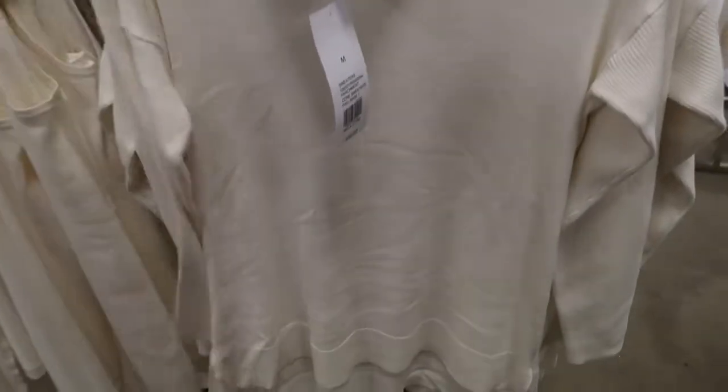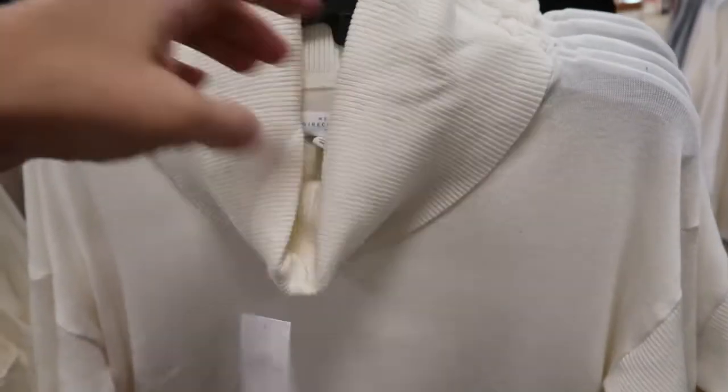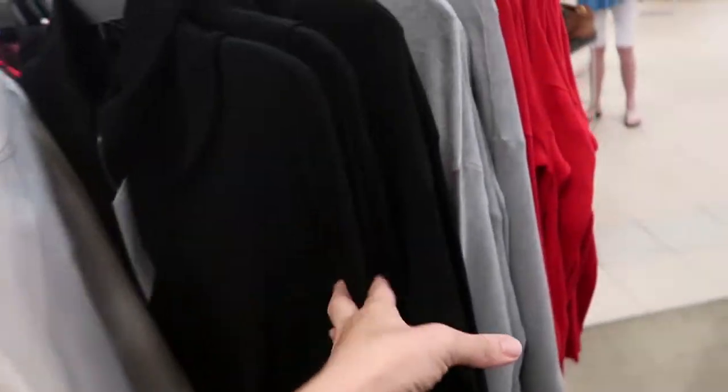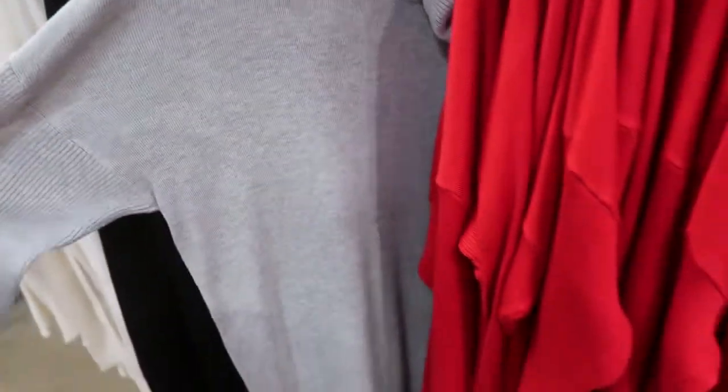There are also these really pretty turtlenecks with a bigger neck and ribbed sleeves. These are also tunic length so they go a little bit longer in the back. They have it in ivory, black, and gray.